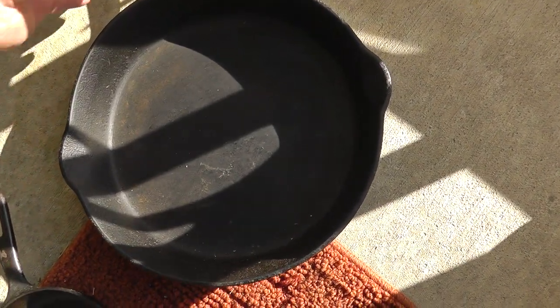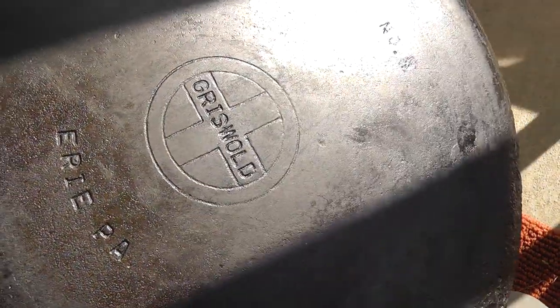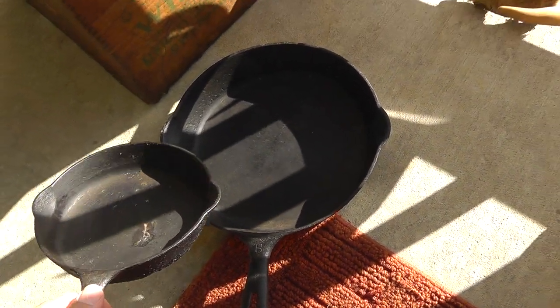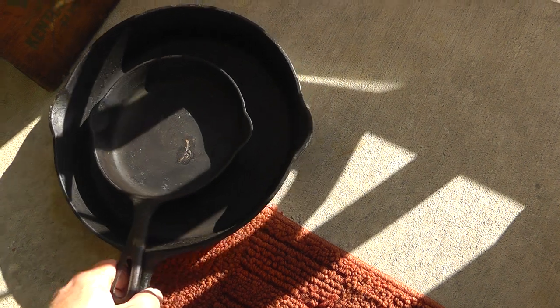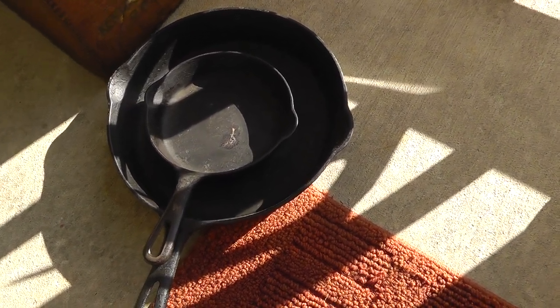A couple fry pans. Both these are Griswold — very collectible. Need a bit of cleaning, but probably about $30 to $40 worth of cast iron there. I paid $12 for the pair of them.